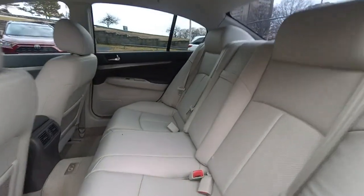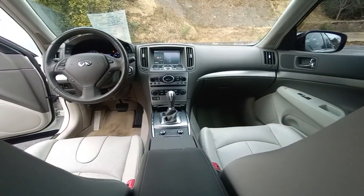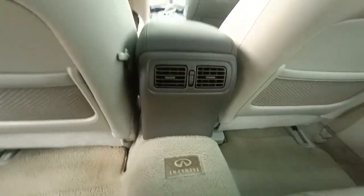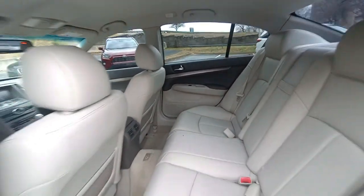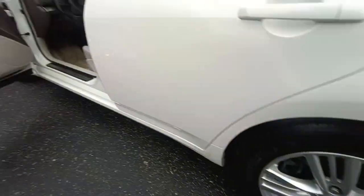These are just some of the great options this vehicle comes with: keyless entry, satellite radio, backup camera, keyless start, fog lamps, heated mirrors, power passenger seat, aluminum wheels, rear AC, and multi-zone AC.